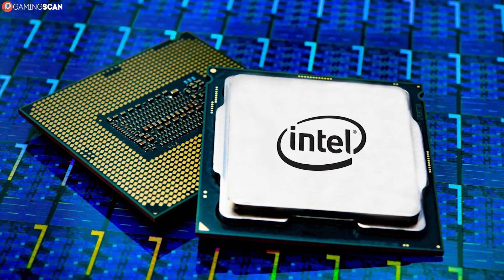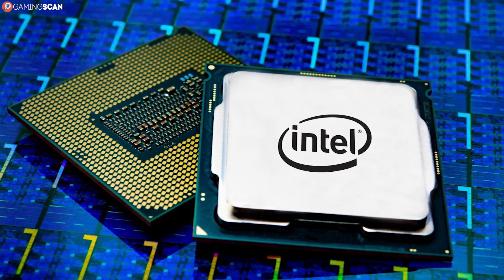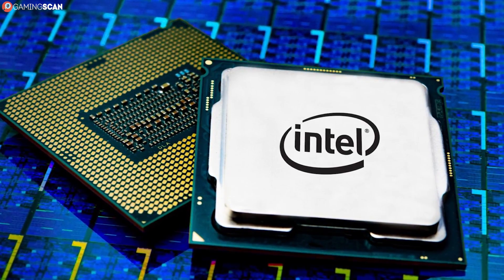By the end of this video, you'll know precisely how the i5 and i3 CPUs stack up against each other and which is the right pick for you. So without any further ado, let's begin.